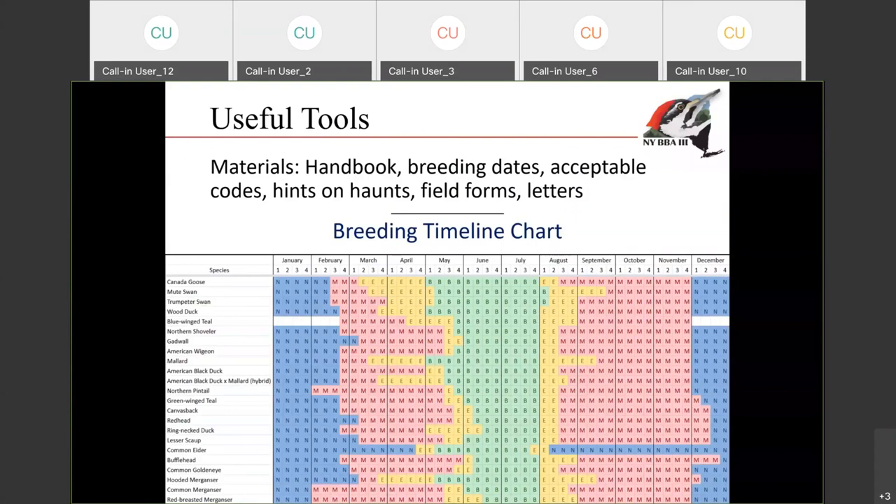This is an example of one of the charts we have available — the breeding timeline chart. This shows you for all of the species that are breeding in the state, by month and by the week within the month, whether or not that bird is wintering, migrating, or transitioning into breeding. This is a really good tool to help you see what you might be looking out for this time of year.